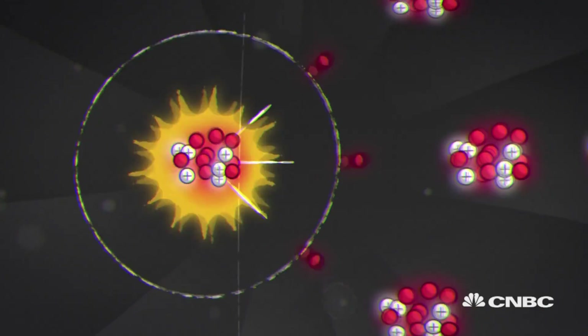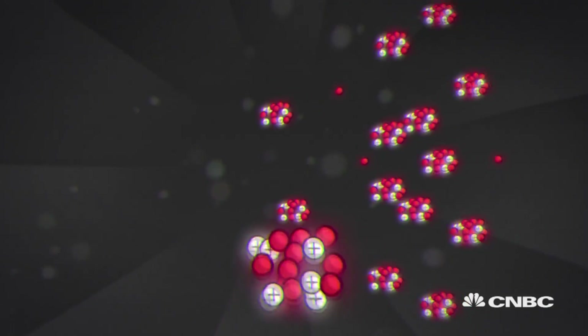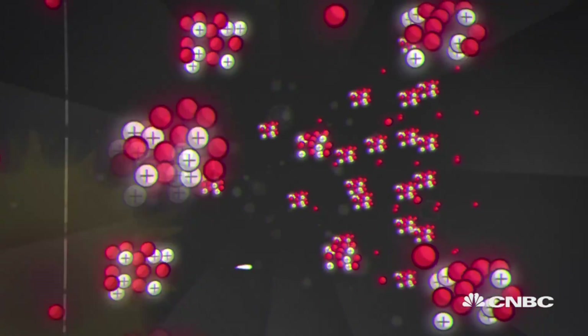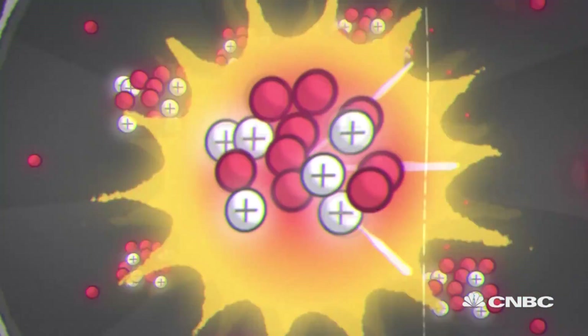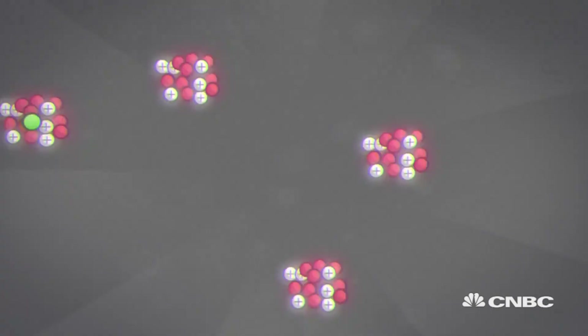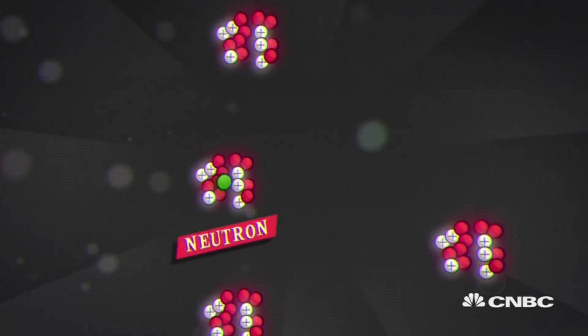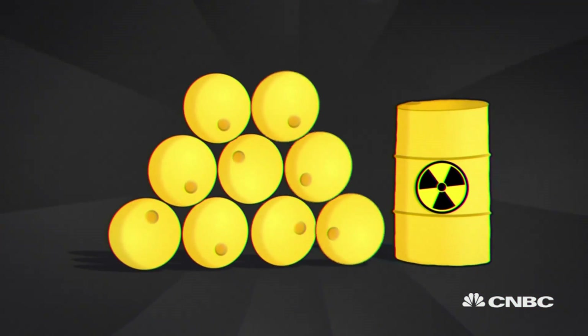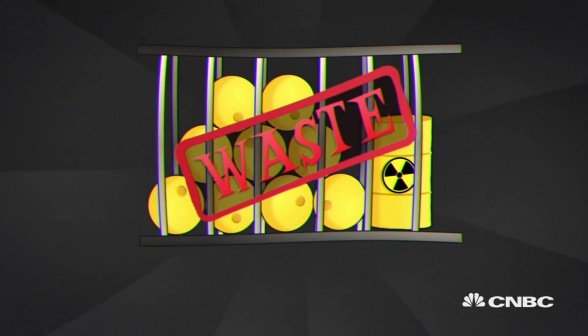During the fission process, more neutrons are released and they continue their trajectory, hitting and splitting other atoms, creating a nuclear chain reaction and a stable and sustained release of energy. Of course, some of the uranium atoms capture neutrons produced during fission, and they create radioactive waste, which is isolated until it can decay.